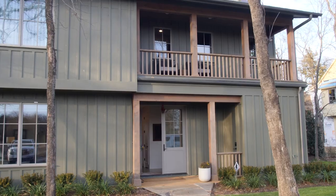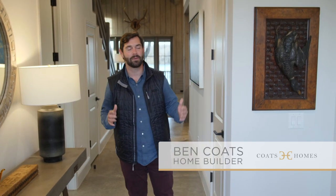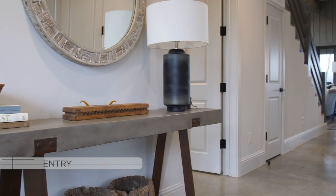Hey Coats crew, welcome to our luxury lake house cabin. Come on in. The entryway in the cabin is not necessarily meant to be the showstopper piece, but we do have some pretty cool artwork that kind of ties into the fact it's a duck hunting cabin and lake house. I do love this console table and just how it ties in with the concrete floors.